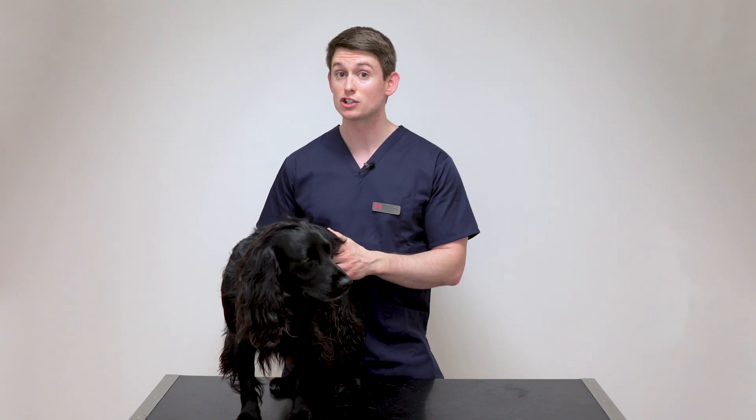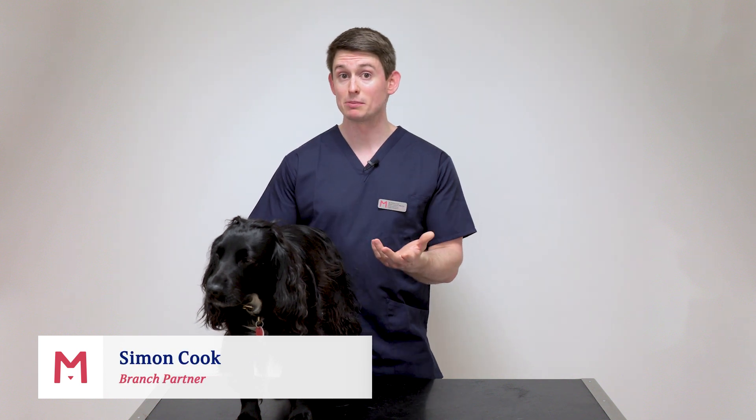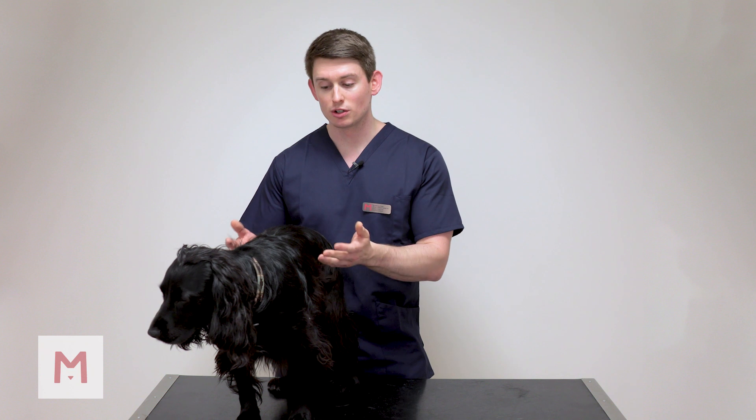60% of dogs can have dental issues and this can be really easy to spot sometimes. If they've got really bad breath or you can see loads of tartar on their teeth, then you can tell they've probably got some dental issues. But it can be really subtle as well — if they're just not particularly willing to play as much, don't want to pick up their favorite toy, or even if they're just losing a bit of weight or seeming a bit reluctant, it could be that they have got dental problems and it's well worth getting them checked up.